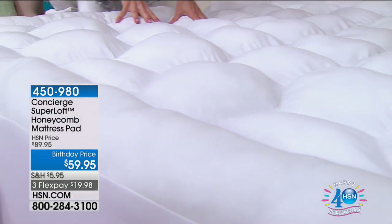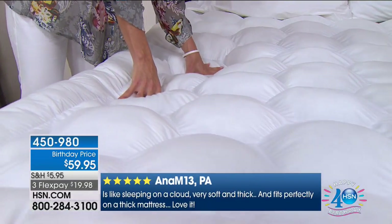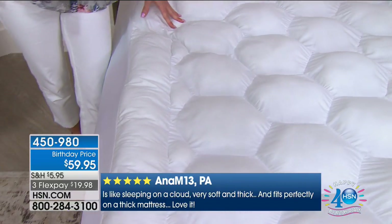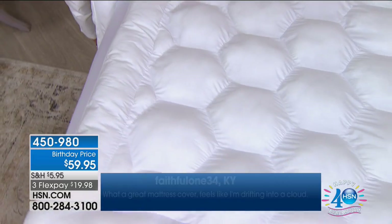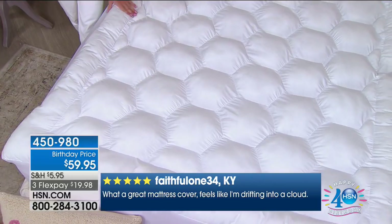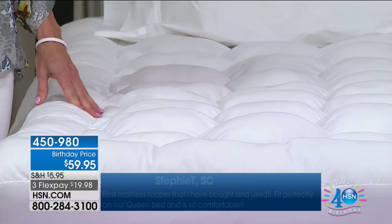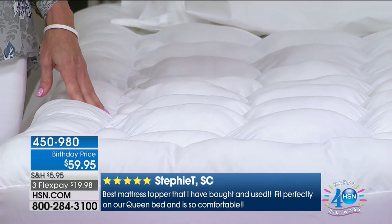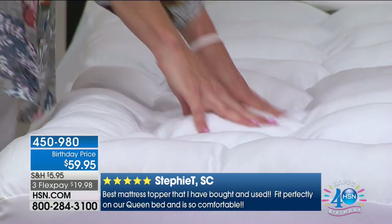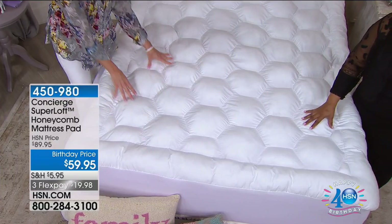Each one of these honeycombs here is hand stuffed. So there's a lot of time and effort that's gone into making this. And it's the way that you're going to sleep. If you have that mattress that you're really wanting to try to protect, but you also want to put a little bit of a different feel to it, this is the way to go. You've got four inches of loft here, and actually the amount of fill is over twice the industry standard — 25 ounces per square yard and the industry standard is 12.